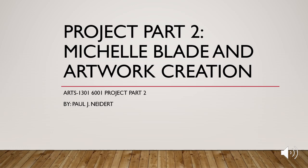Hello, my name is Paul Neider and I will be discussing my project part two: Michelle Blade and Artwork Creation.